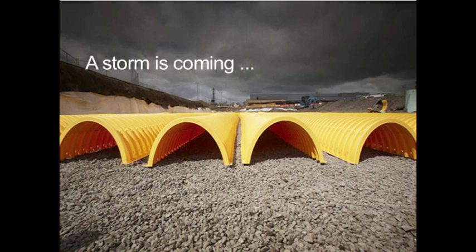A storm is coming. Are you ready? Properly manage stormwater with the chamber system from StormTech, a division of ADS.